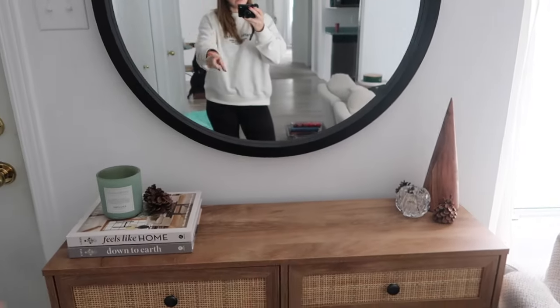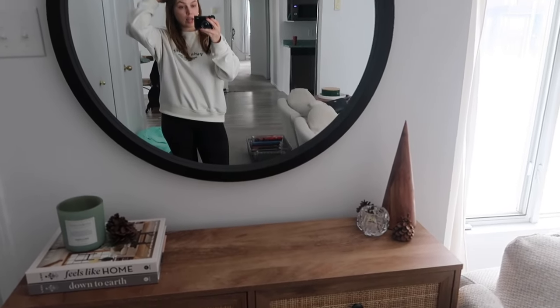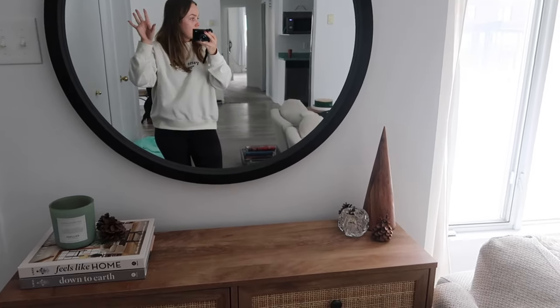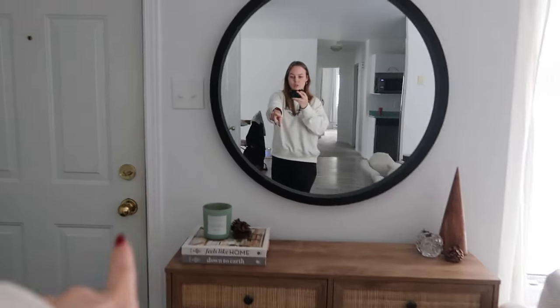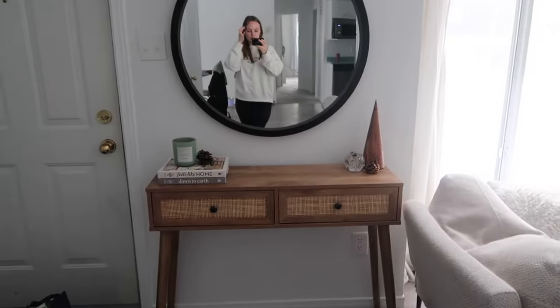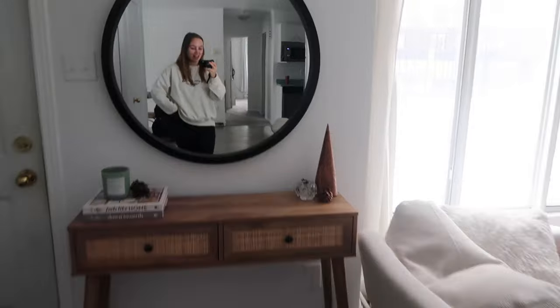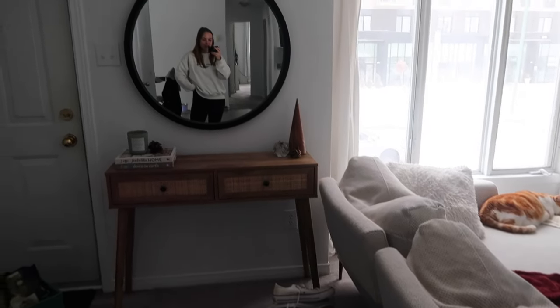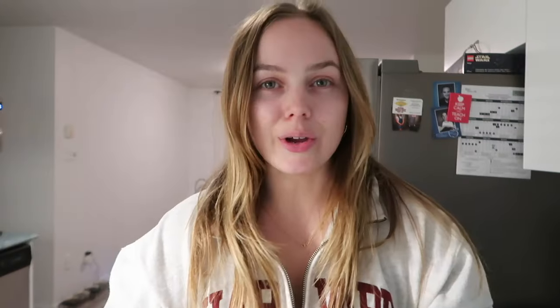I've added some little decor pieces to the console table. I took the round marble platter off and we're going with this for now — I know it's a bit wood on wood, so I might switch that out. I love the little books on the side with the little green candle. Overall it looks really cute and cozy, and it goes really well with our couch and the mirror.